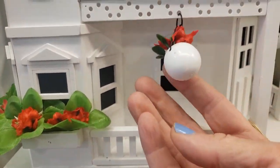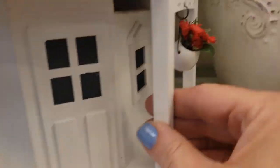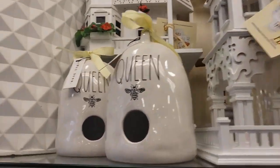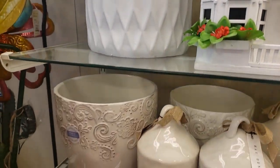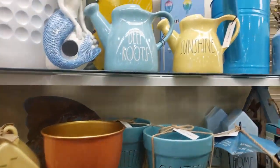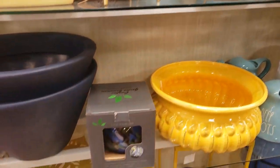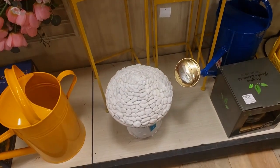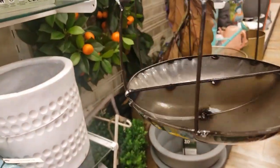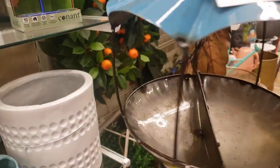We're here at HomeGoods — a new one I've never been to before. Look how cute this is — it reminds me of a little birdhouse. That one's 60 bucks, and up there we have like a church, and those are Ray Dunn. These are also Ray Dunn. Oh, look at this — it's a little bird feeder and this is only 20 bucks. Look how cute that is!